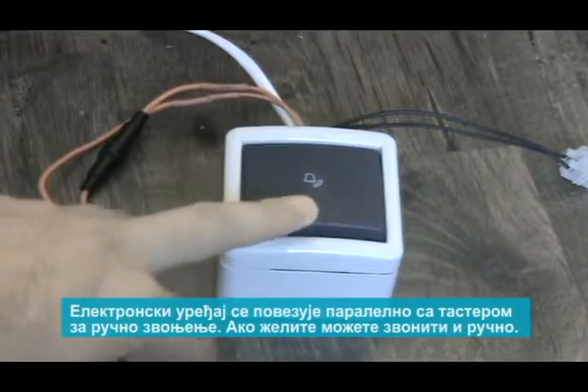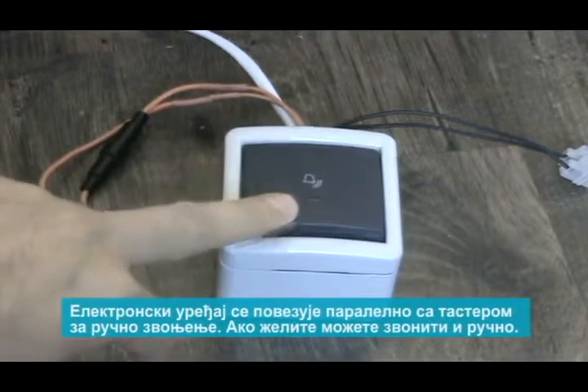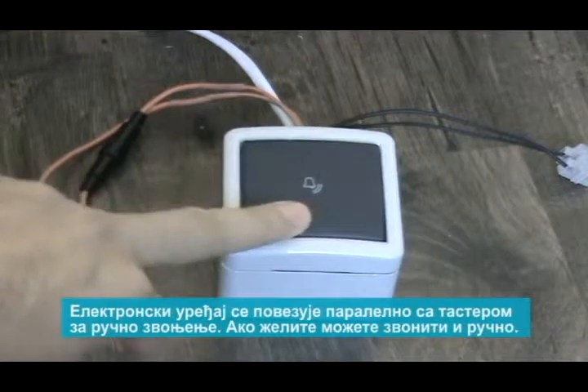The electronic device is compatible with your existing school bells. If needed, you can also ring the bells manually.